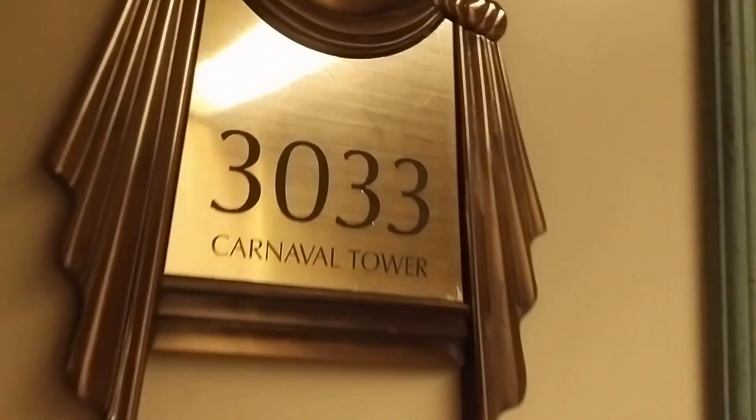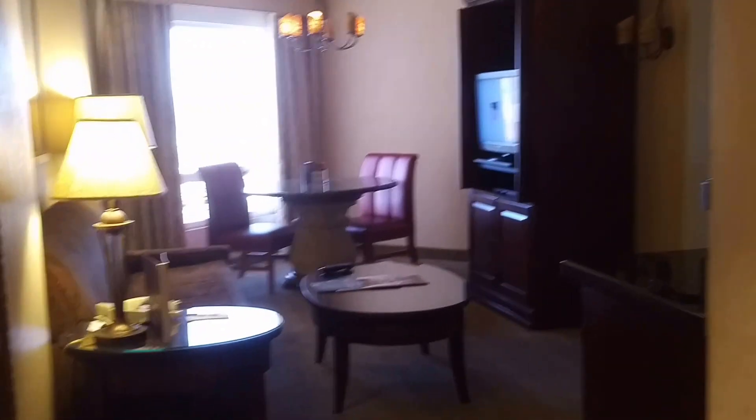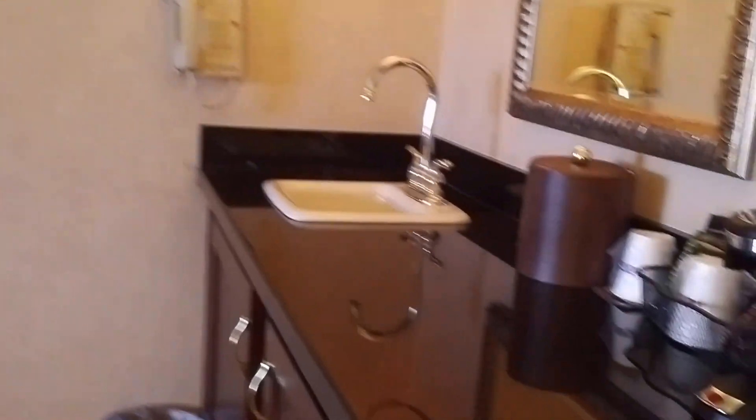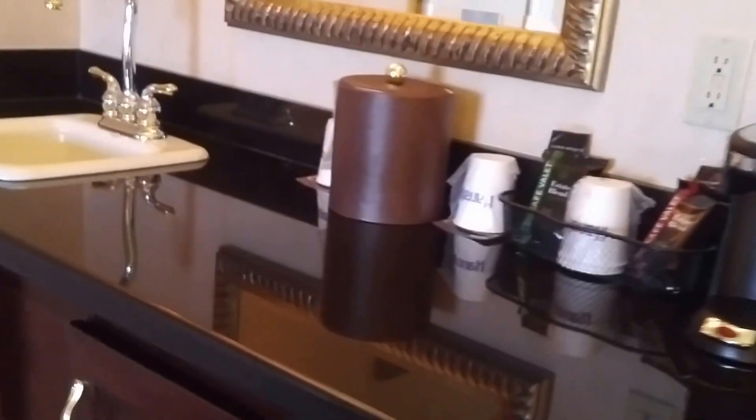This is Carnival Tower room 3033. They're all suites on this floor. We have a nice sitting area, a wet bar, and a refrigerator in that cabinet.